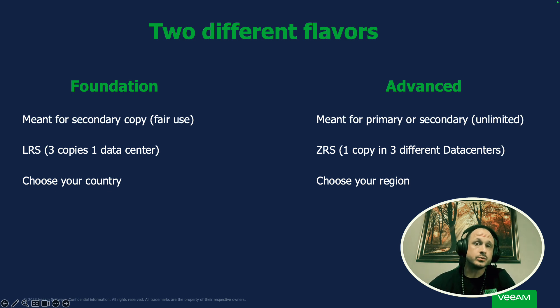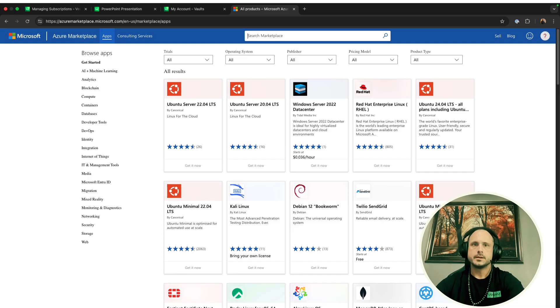Now let's get into how you purchase this and how you manage your Vault subscription. There are two different ways you can purchase Vault: one is through your aggregator, or two, through the Azure marketplace. If you go through your aggregator, you have to purchase in five terabyte increments. Through the marketplace, you can do one terabyte at a time. There may be different ways through your aggregator, so check with your sales rep.